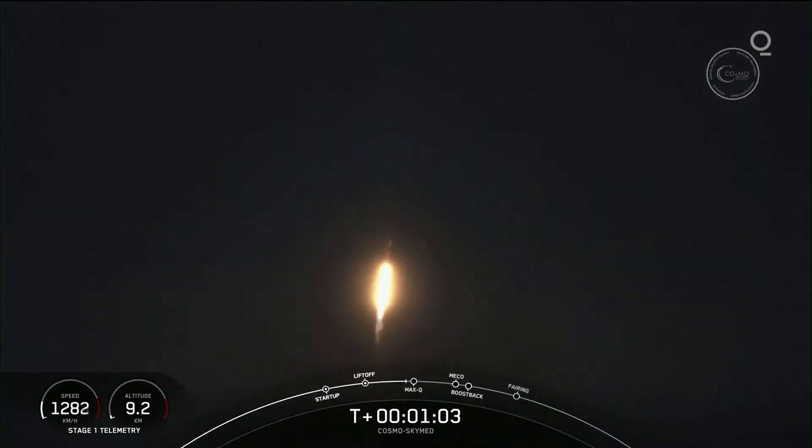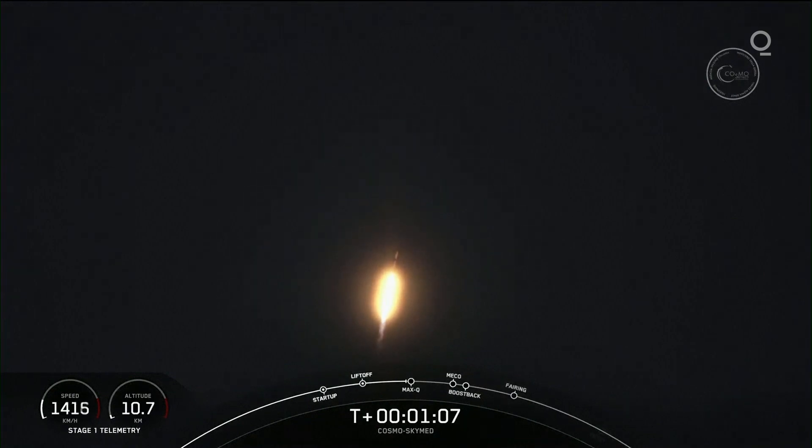Falcon 9 is supersonic. We need to go about 17,500 miles per hour horizontally in order to avoid being pulled back down to Earth.